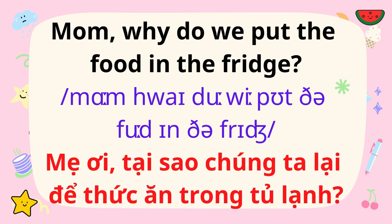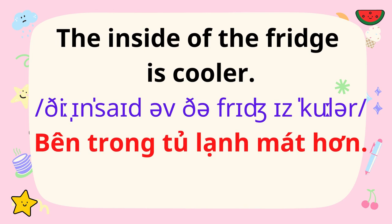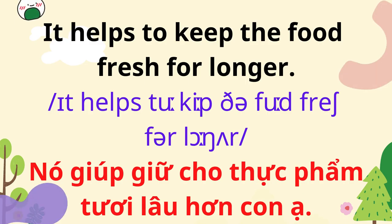Mom, why do we put the food in the fridge? The inside of the fridge is cooler. It helps to keep the food fresh for longer.